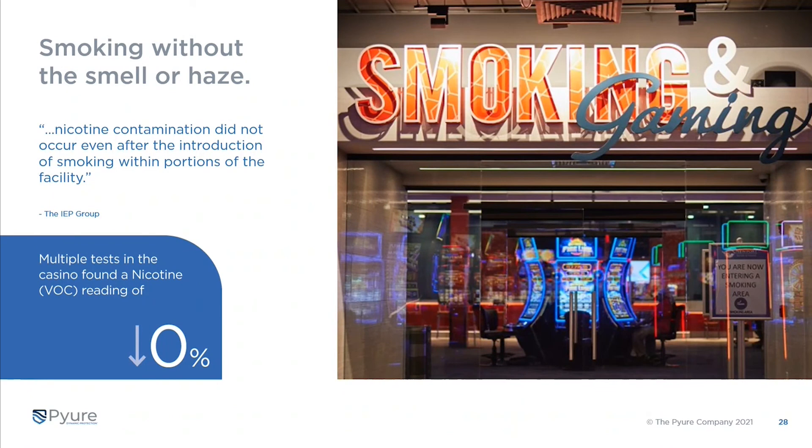Regarding smoking — the criteria Churchill Downs was initially using with Pure had to do with smoke, as the casinos are smoking environments. Directly from the third-party testing agency report: nicotine contamination did not occur even after the introduction of smoking within portions of the facility. When they did the after-sampling at normal capacity, they detected zero percent nicotine across multiple tests in the casino — very impactful results for that particular VOC.